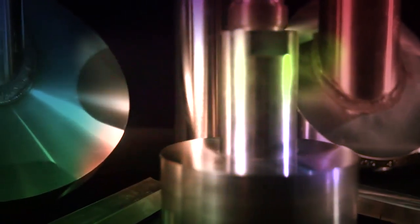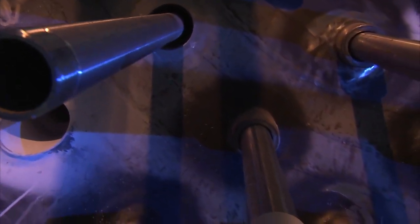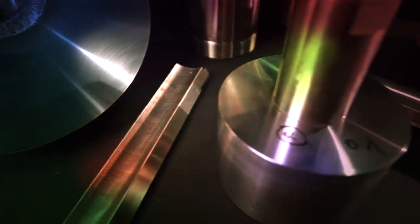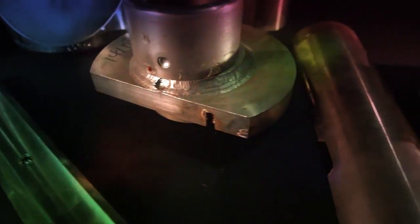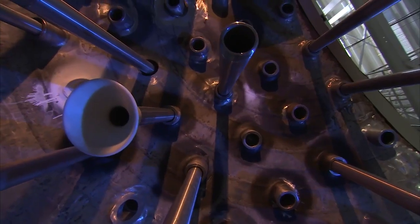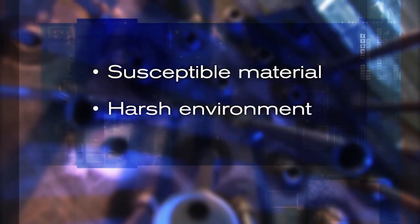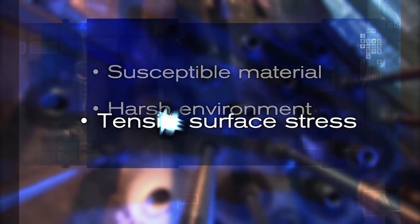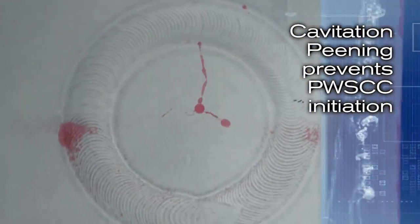The nuclear industry continues to support the development of new, effective solutions to primary water stress corrosion cracking, or PWSCC. It remains a top industry concern for PWR and BWR units that still use components made of Alloy 600 material or weld A82 or A182 filler metals. Three factors contribute to PWSCC: susceptible material, harsh environment, and tensile surface stress. By removing just one of these three factors — tensile surface stress — cavitation peening can prevent PWSCC initiation.